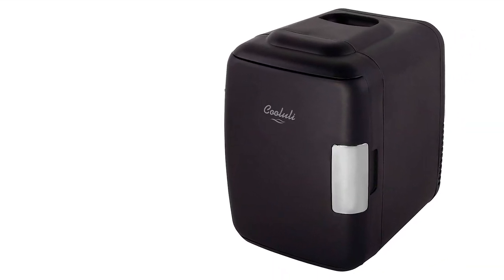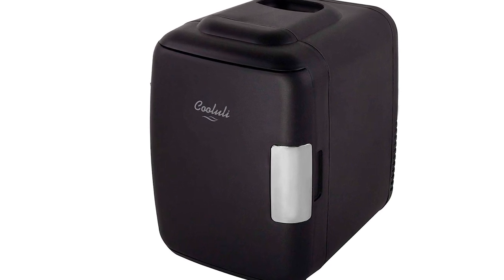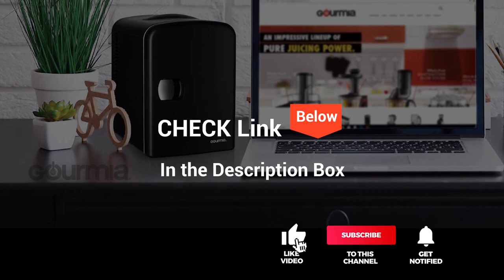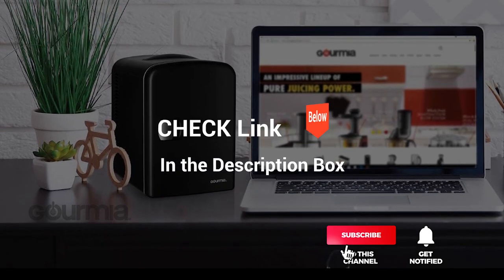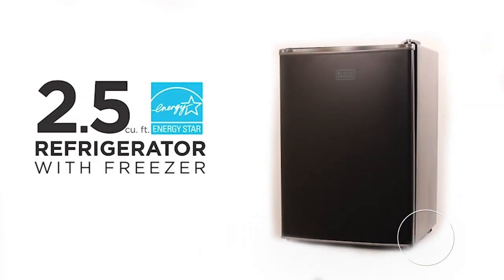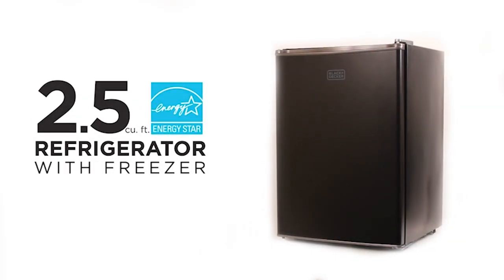We've considered their quality, features, and values when narrowing down the best choices possible. If you want more information and updated pricing on the products mentioned, be sure to check the links in the description box below. So, here are the top five best mini-fridges.